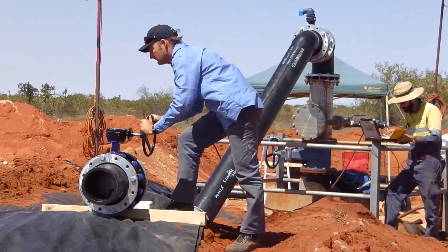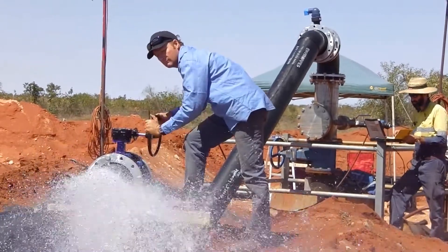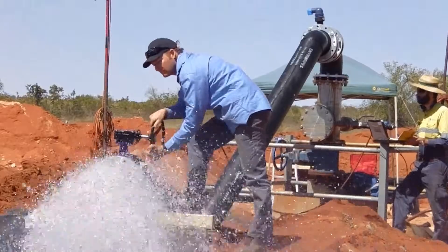Approximately 300 megalitres — or the equivalent of 120 Olympic-sized swimming pools — of pressurised water will flow to the surface over three weeks.